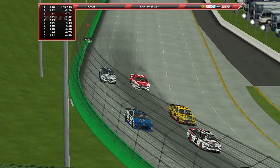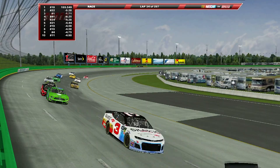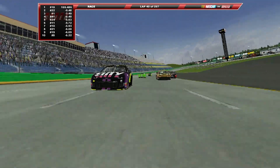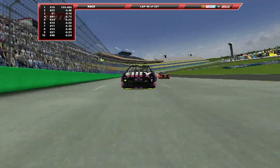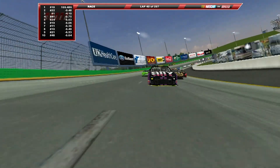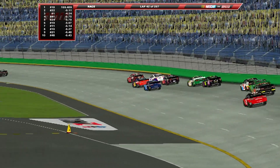Ryan Blaney, the lone Penske driver yet to win this season, is trying to put himself into contention. A year ago he was the runner-up to Martin Truex Jr. in the 2018 race, so he's trying to find a better position this year. Jimmy Johnson is also trying to see what he can do — he's one of just five drivers to have cracked over 100 laps led here, leading 206 laps total, and trying to get back to some winning form.